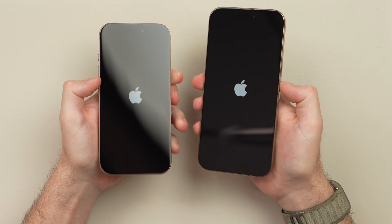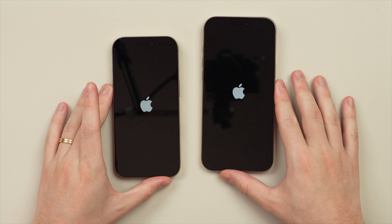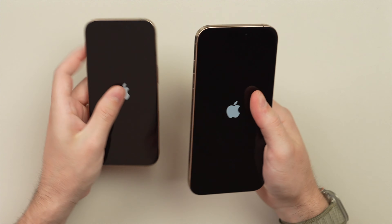These screens are actually going to be larger compared to the previous Pro and Pro Max models — up by 0.2 inches. Just before I bring in the 15 Pros, I want to see if in the hand I notice a difference. I'm left-handed and I typically use a Pro Max phone, so I'm going to hold this in my left hand.